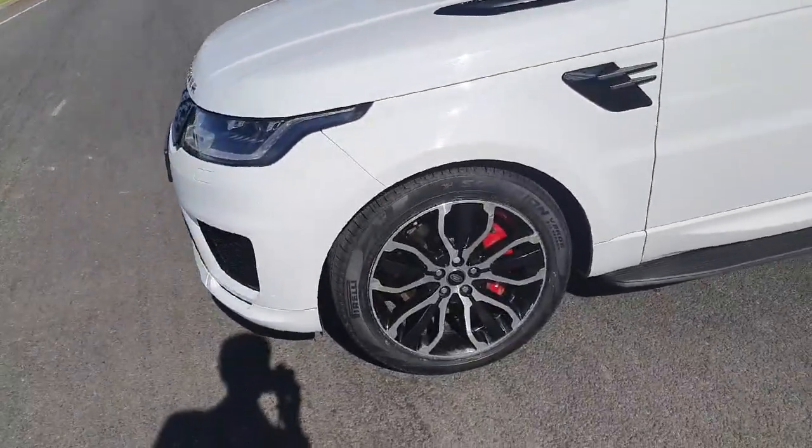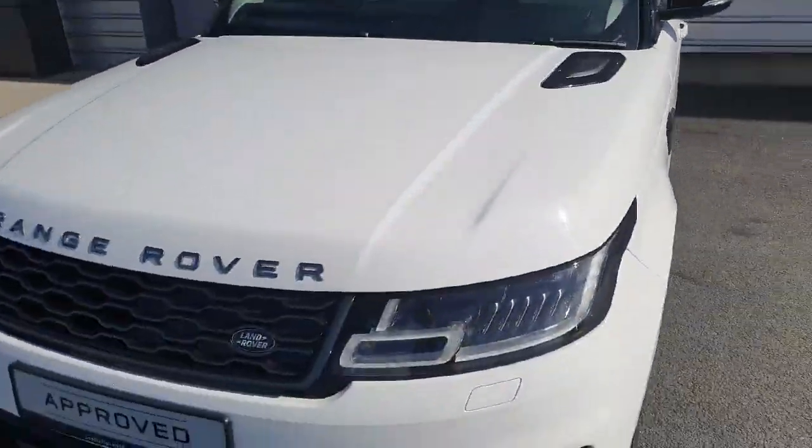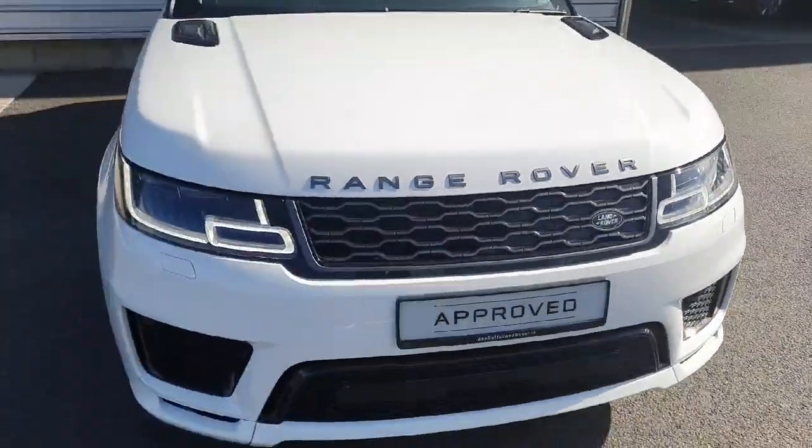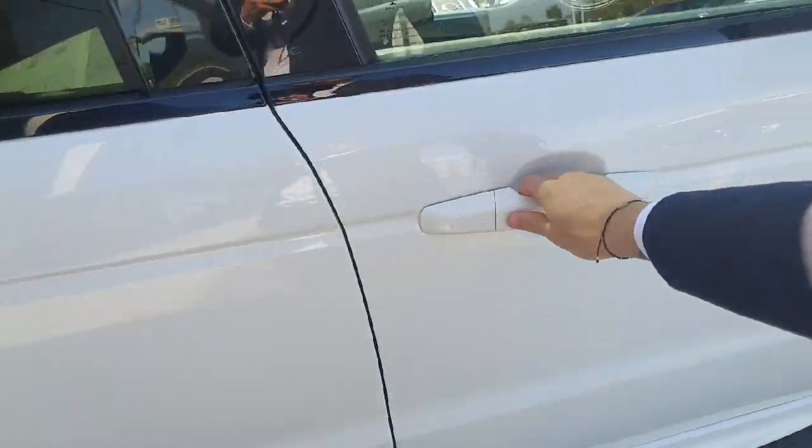It also has these absolutely stunning 21-inch diamond-cut alloy wheels, rear privacy glass, an automatic tailgate, digital LED front headlights and a sliding panoramic roof. It also comes with keyless entry.